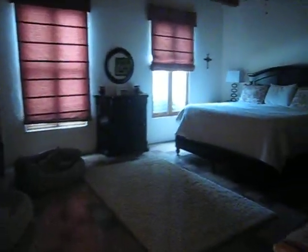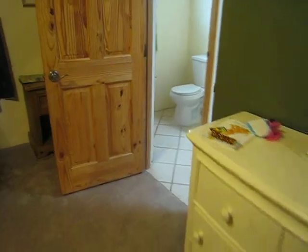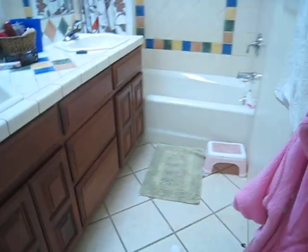This is the master bedroom. And this leads to two other bedrooms — here's one of the two, with a Jack and Jill bath. The other bedroom.